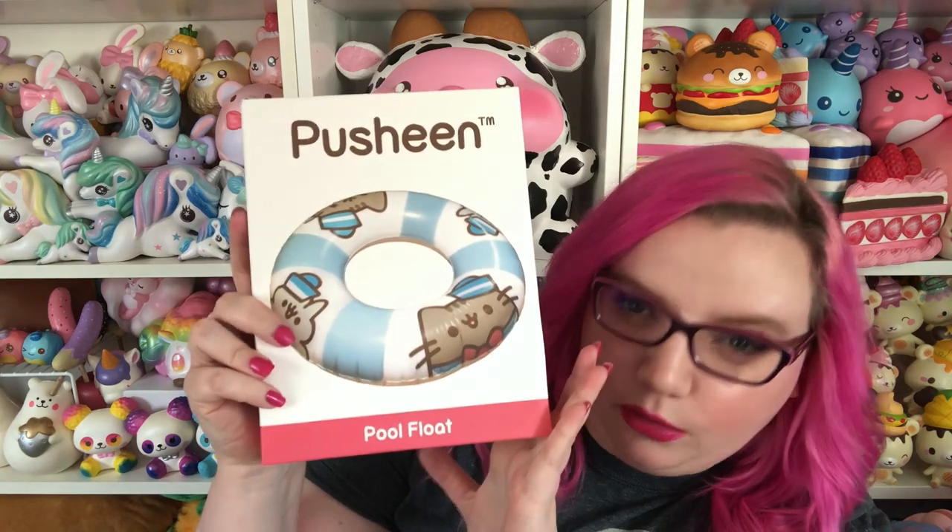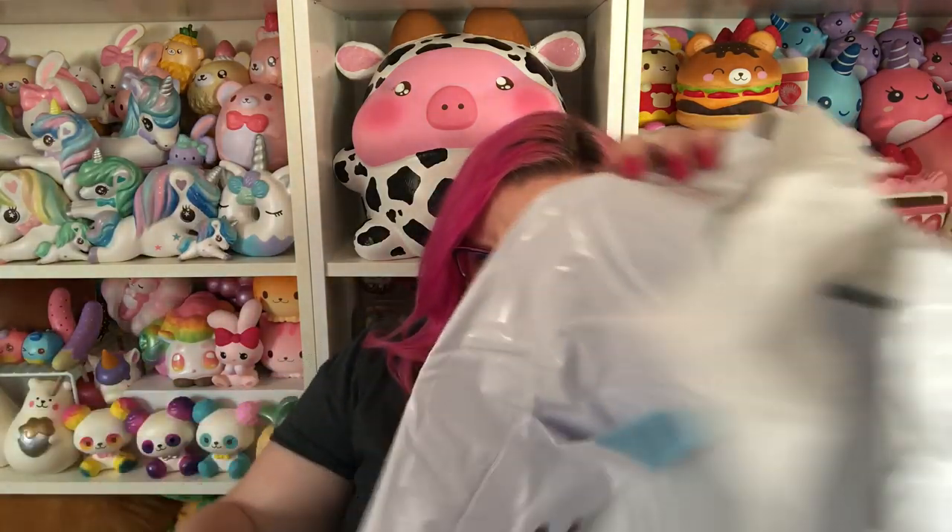Then lastly is this Pusheen pool float. We've gotten a few floats — we have the Pusheen beach ball and the Pusheen inflatable drink holder, so I think this is our third Pusheen pool item. Oh wow, this is big. Oh my gosh, this is so much bigger than I was expecting. This is so cute! I don't want to blow it up right now but am I gonna die? This is by far my favorite item of the box and probably my favorite summer item we've ever gotten in a Pusheen box. I am so excited to take this to the pool.